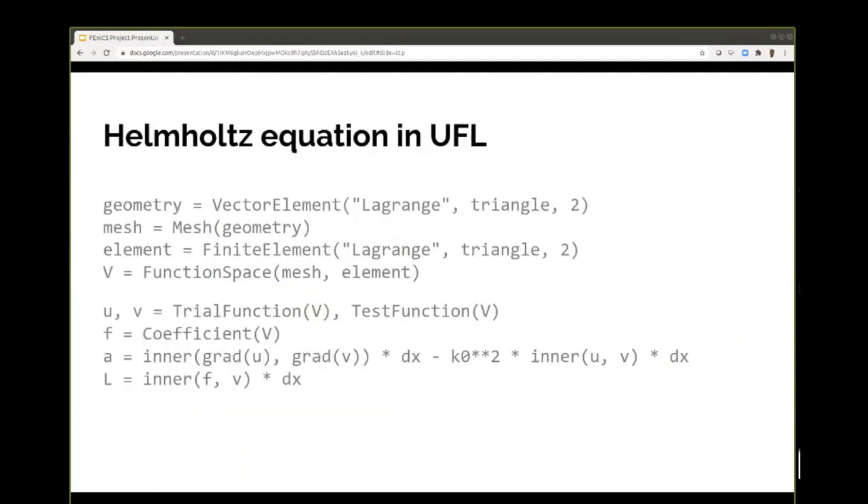Given this is about acoustics, I'll show a little bit of code for how you would code up the Helmholtz equation. It's pretty simple — you've got some boilerplate setup for the geometry, mesh, and so on. But the interesting bit is the last two lines, which basically say: Laplacian operator minus K squared times U equals F, where A is the left-hand side, L is the right-hand side, and F is your forcing function. So you can see it's very simple to write out your equations.